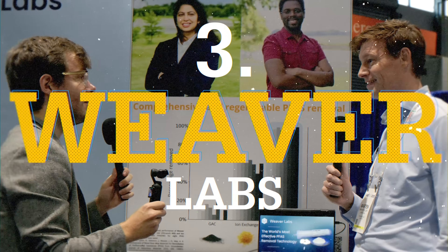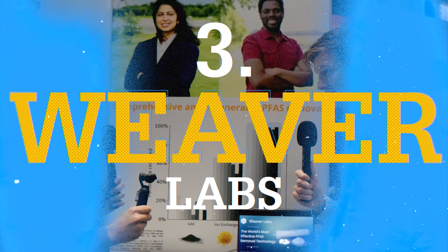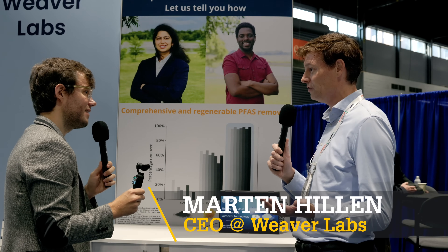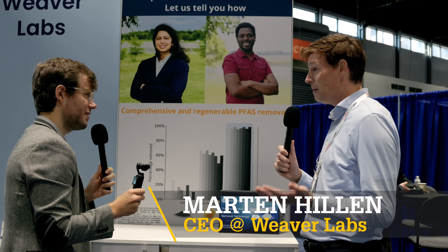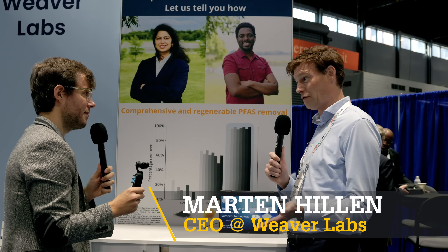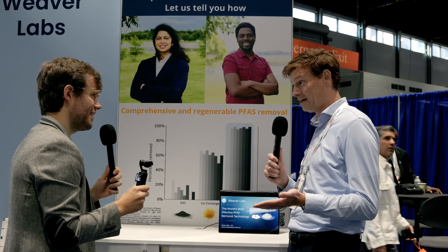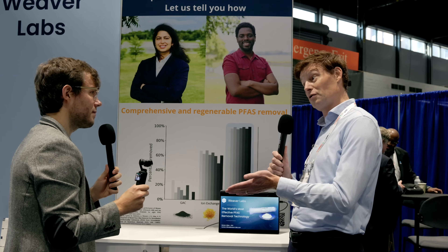I see '8x better PFAS removal.' Compared to what? Compared to the conventional technologies. Everybody here is so focused on the legacy technologies — granular activated carbon, ion-exchange resin — but those were never designed for PFAS removal. Whereas yours is; you designed it specifically for that?